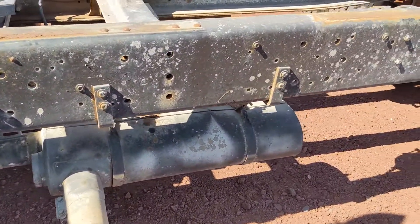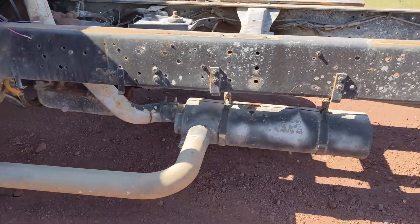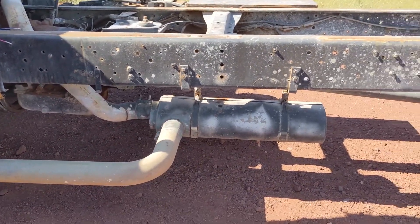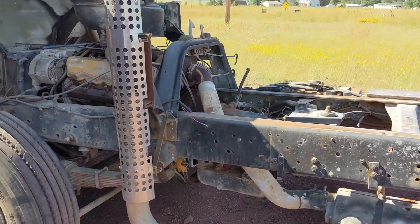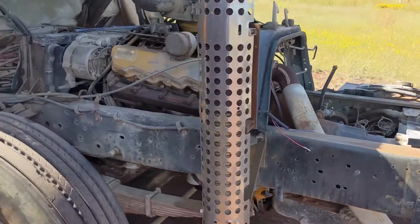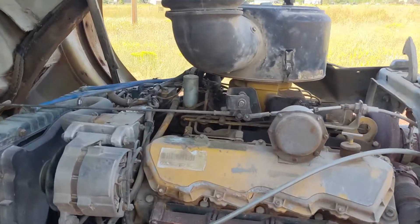It's got a big muffler, and that's kind of in the way of any kind of underbody storage. I might straight-pipe this thing at some point, but we'll see. Anyway, there we go.